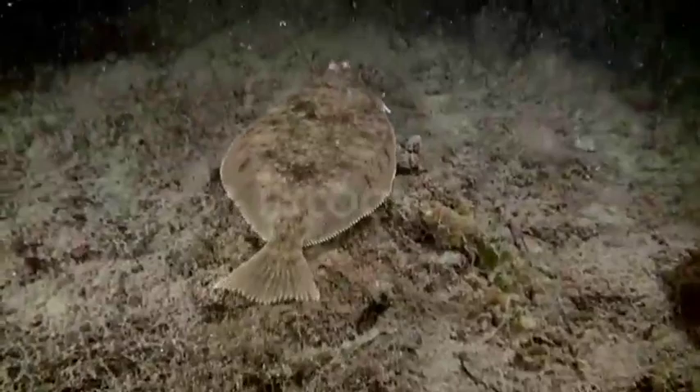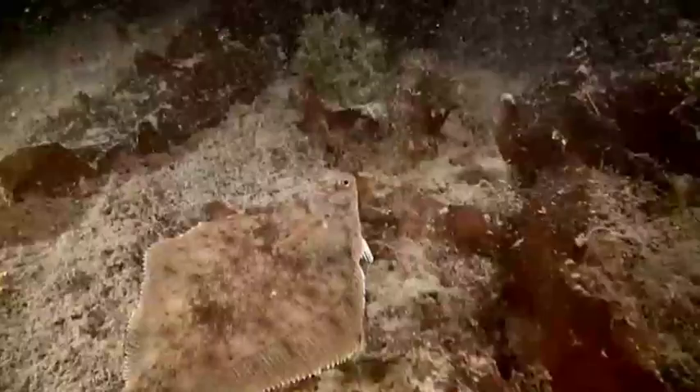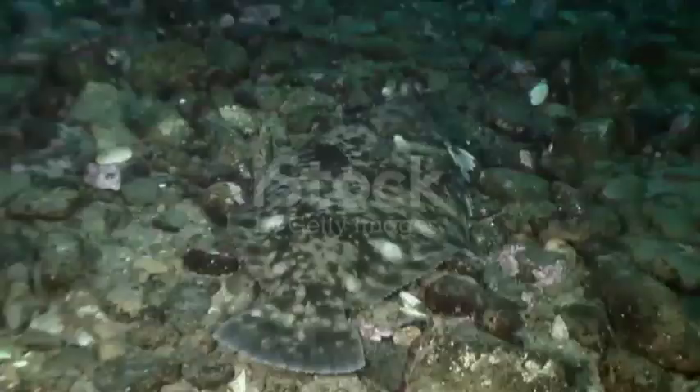But they don't start out this way. Flatfish hatch from eggs that are fertilized via spawning. Depending on the species, the eggs may float to the water's surface or sink to the bottom. But when the baby flatfish emerge, they look like your everyday regular fish. Give them a few weeks, however, and things begin to look a little fishy. One of the flatfish's eyes begins to migrate across its face to join up with the eye positioned on the other side of its body.